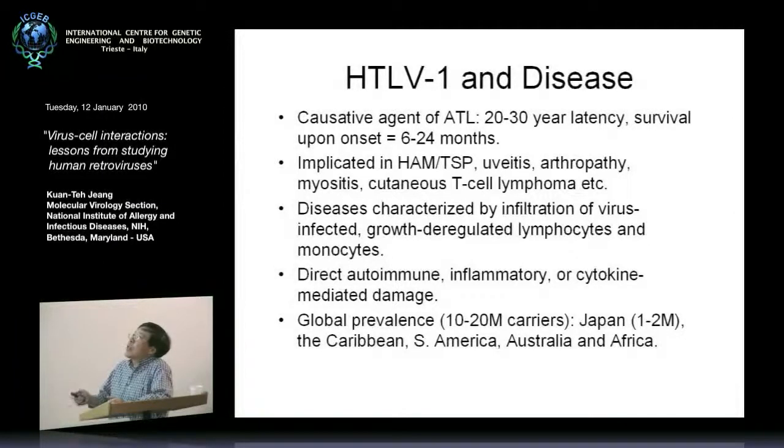The virus also causes an inflammatory disease called HTLV-associated myelopathy or tropical spastic paraparesis, and the virus causes quite significant autoimmune inflammatory and cytokine changes in the infected individual. Although most of you have probably never heard of HTLV-1, the global prevalence of the virus is not that of an orphan disease — it is indeed 10 to 20 million carriers, of which 1 to 2 million are concentrated in Japan, where this disease has a lot of visibility and a lot of work has been done.